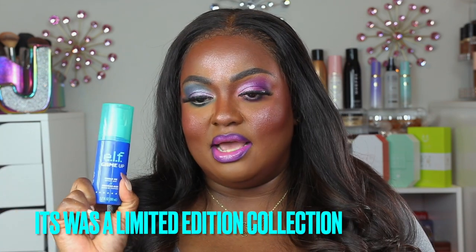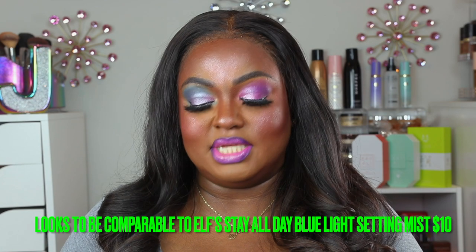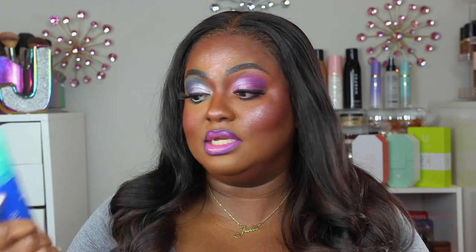I'm going to start with this ELF Game Up Shield Me Setting Mist. This setting spray retails for about six dollars. I love it — I reach for this a lot. It keeps your makeup on for a long time, I don't see a lot of oil when I wear this, and it gives a very beautiful finish to the face. I'm not sure if this is just ELF's regular setting spray formula in this bottle for the Game Up collection, but it's wonderful and I'm still reaching for it.